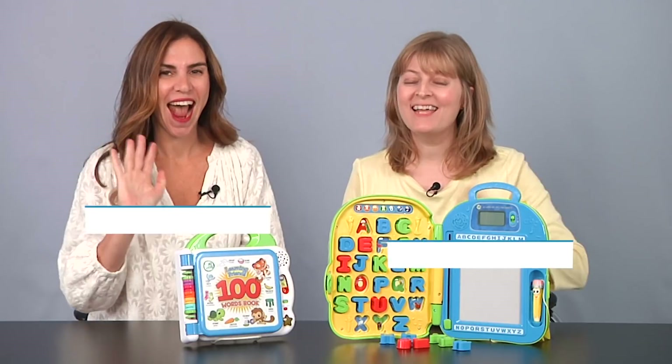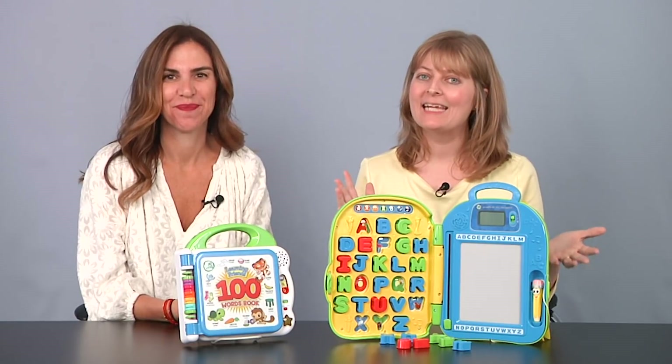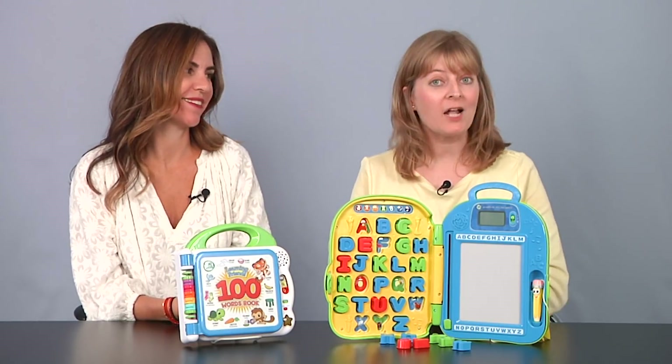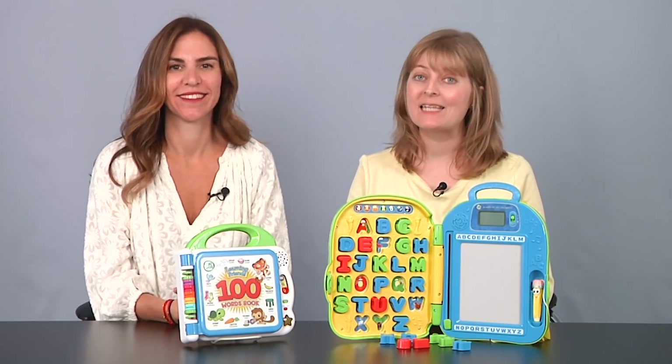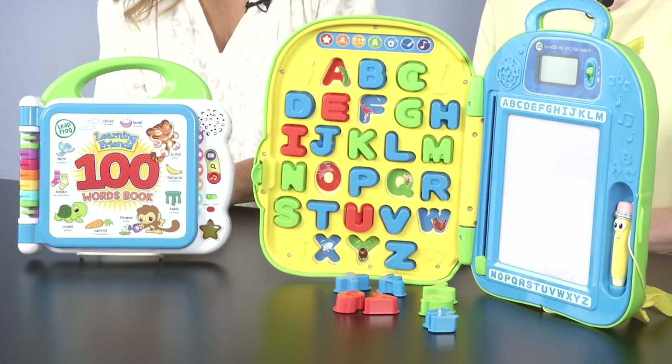Hi you guys, I'm Laurie Leahy, and I'm Tammy Starter Crutch Cow. We're from TTPM and you're watching the Playdate. We have a very special sponsored Playdate today from LeapFrog. We're going to show you two really cool educational toys that will help your child learn.